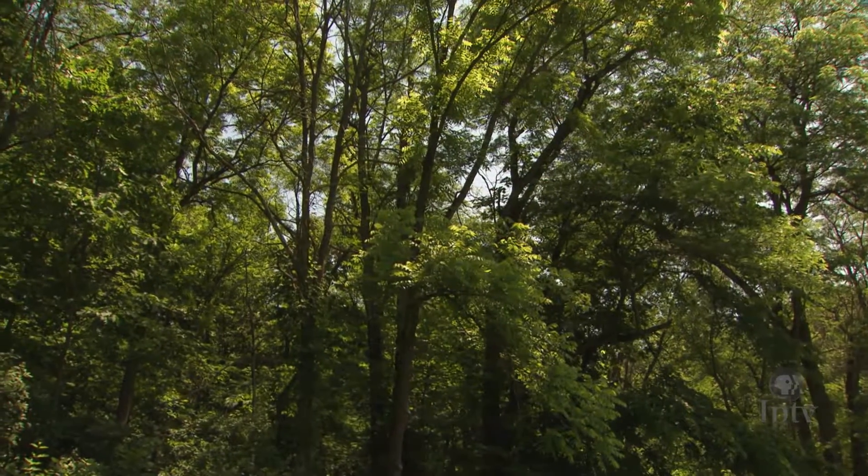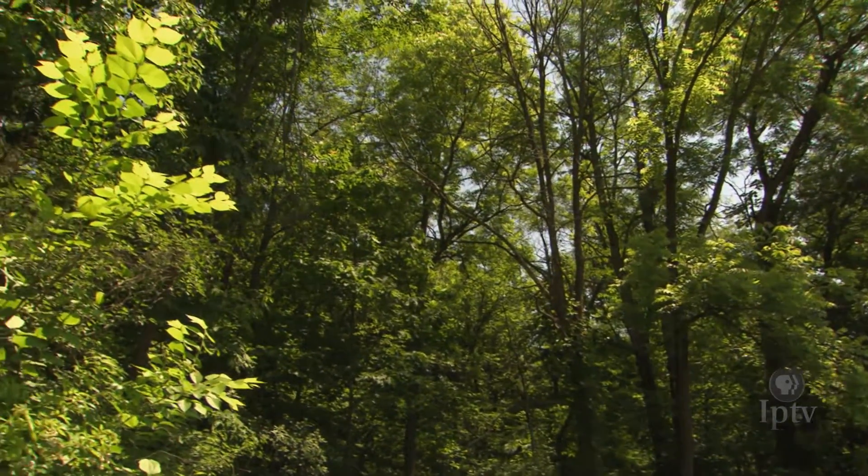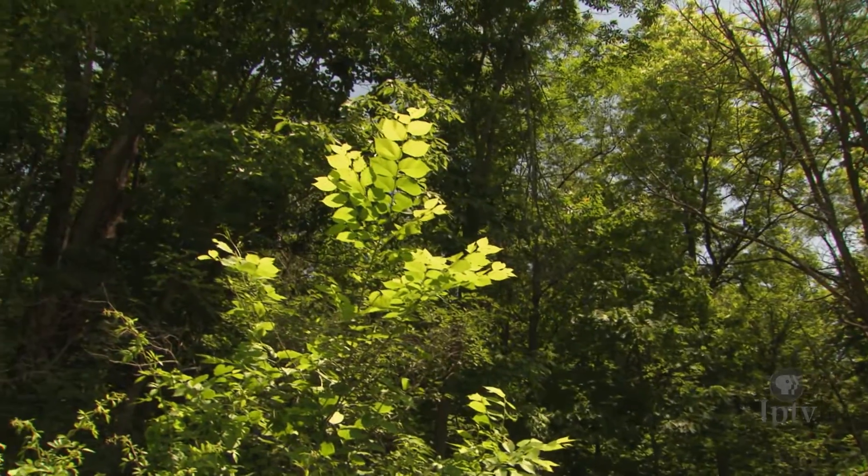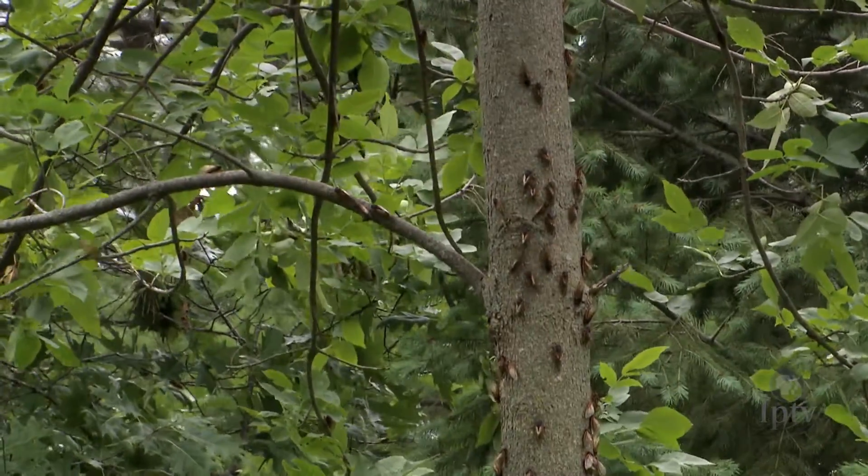You'll find periodical cicadas primarily in native woodlands or in areas with older tree populations. There can be a million and a half periodical cicadas per acre, and as many as 40,000 of them in a single tree. It has been a full-out chorus everywhere in the park — the cicada is calling to try to find a mate.